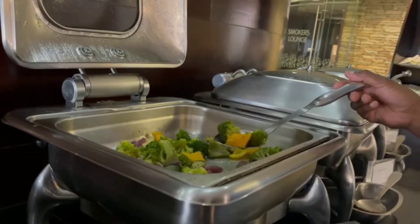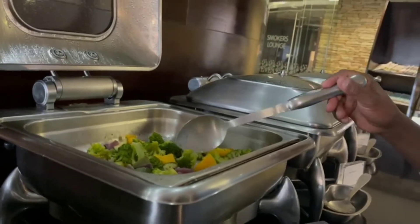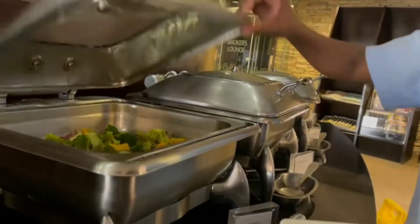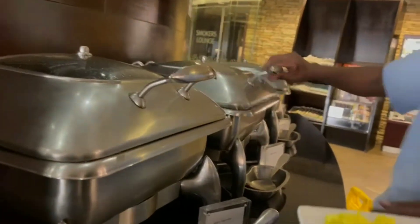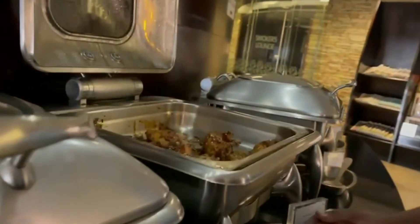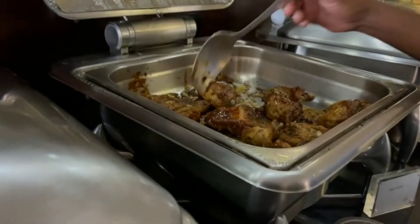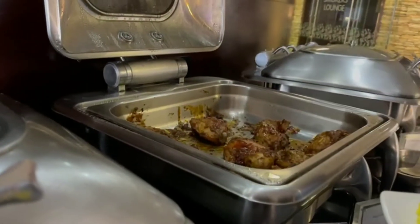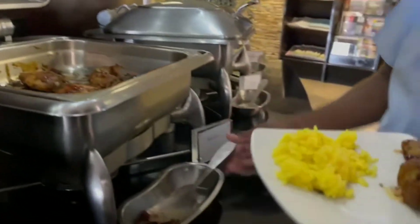We joked about avoiding broccoli on the airplane because it's going to give us gas. There was also one chicken drumstick — a small one — and we made sure not to waste food.